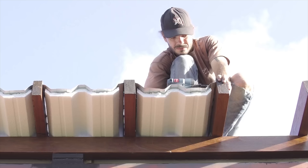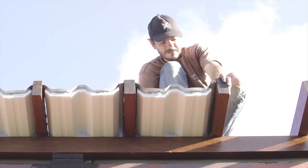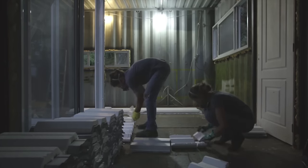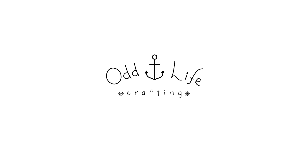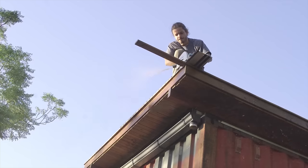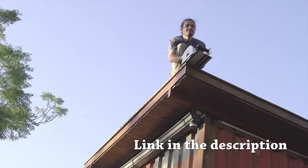I'd like to give a shout out to another YouTube channel called Odd Life Crafting — a young Brazilian couple called Roberta and Duca who are also doing a shipping container conversion. They're doing a really great video series with lots of in-depth videos and lots of information, so if you're interested in shipping container conversions I strongly recommend you go and check them out.